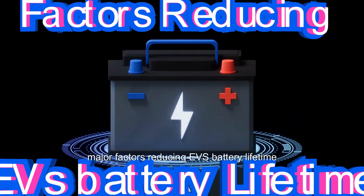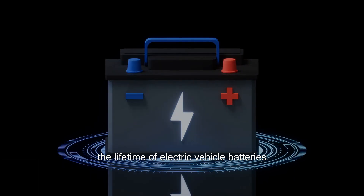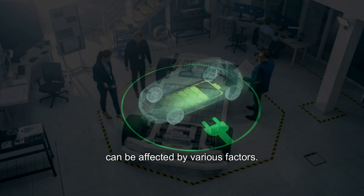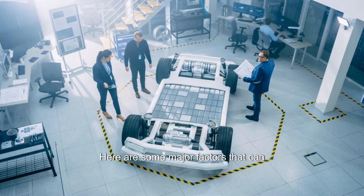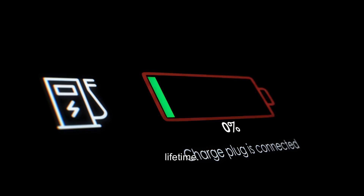Major Factors Reducing EV Battery Lifetime. The lifetime of electric vehicle batteries can be affected by various factors. Here are some major factors that can contribute to the reduction of EV battery lifetime.